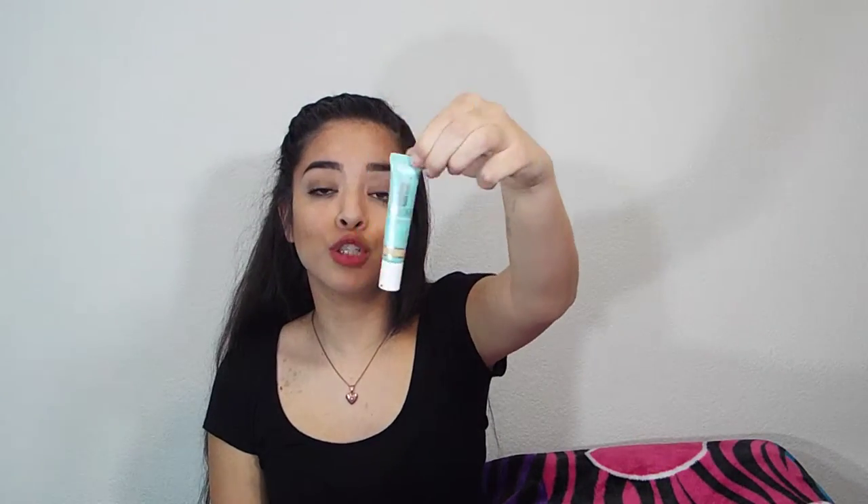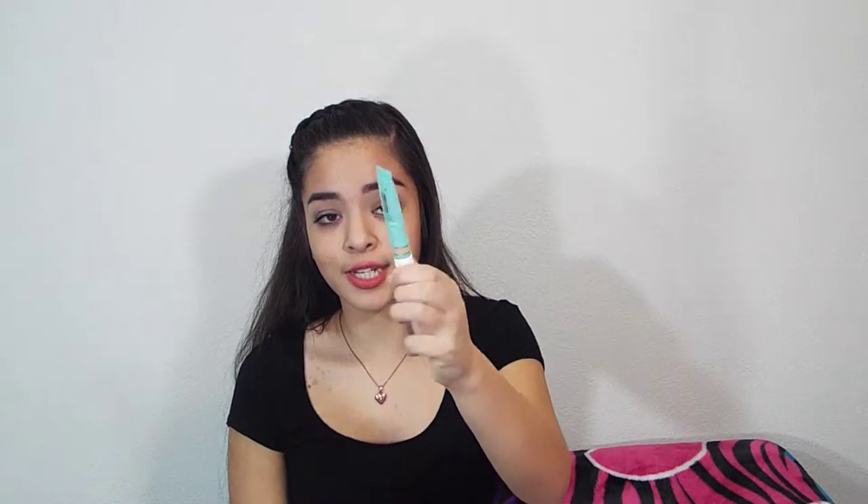Now, switching gears, I'm going to move on to what I use for my eyebrows. The first thing I'm going to show you guys is this Clinique concealer right here — it's just this little blue tube. I use this to clean up under my eyebrows and I really like how it looks. So this is just the concealer I use to clean up under my eyebrows.